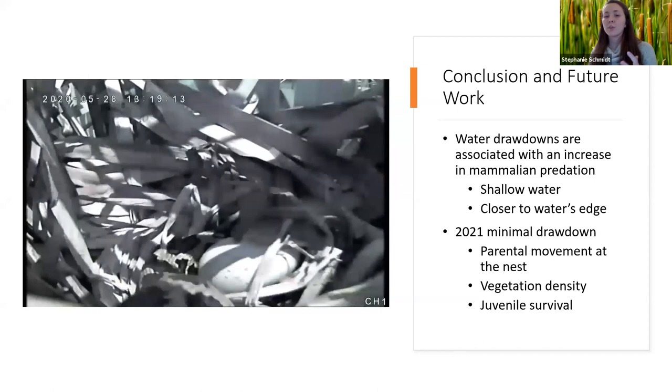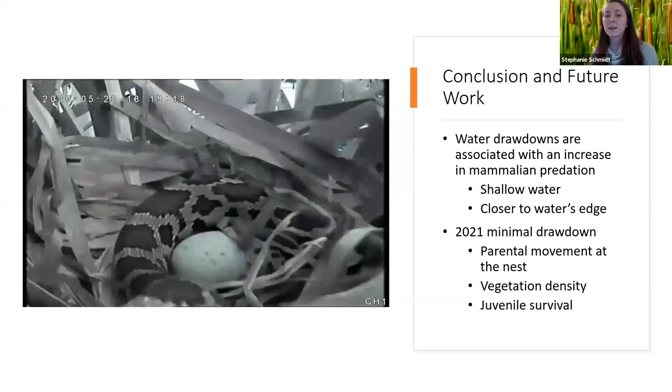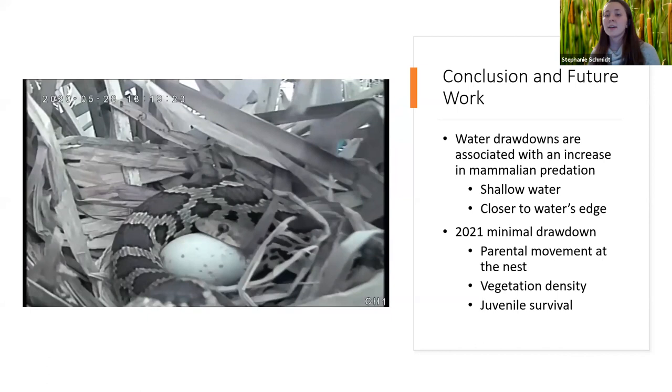In 2021, we plan to continue this study and also look at drawdown intensity, parental movement around the nest, vegetation density, and juvenile survival after leaving the nest.